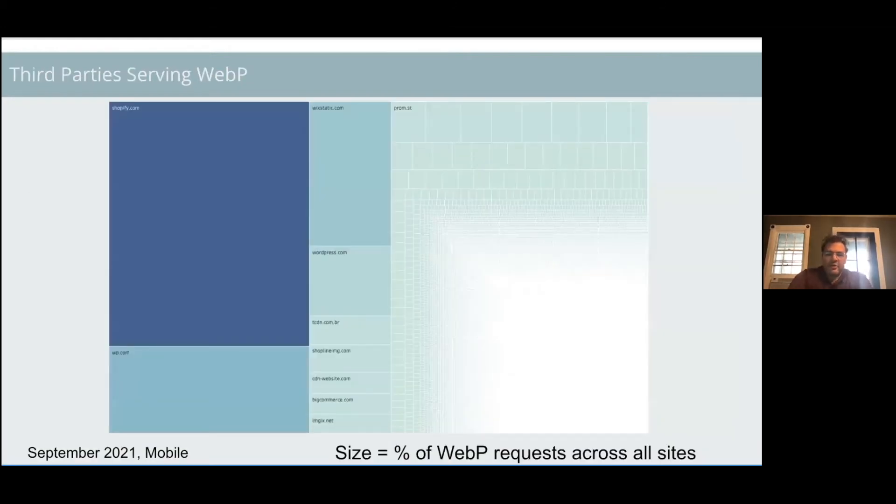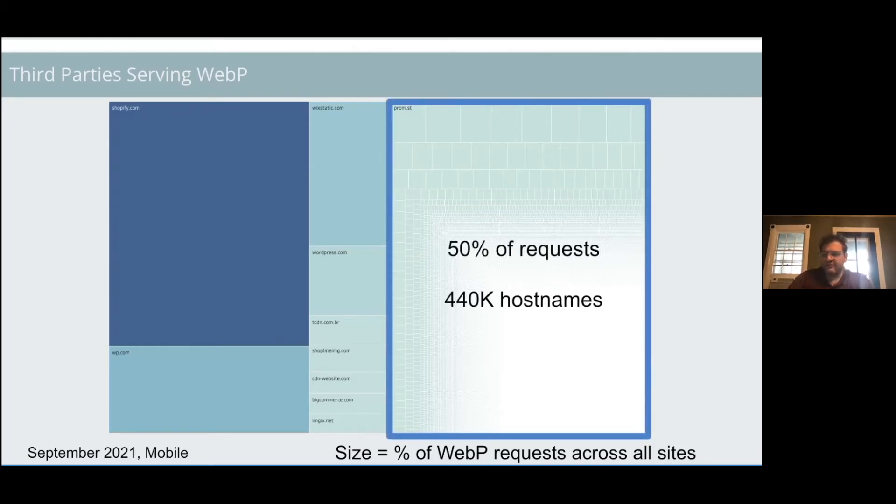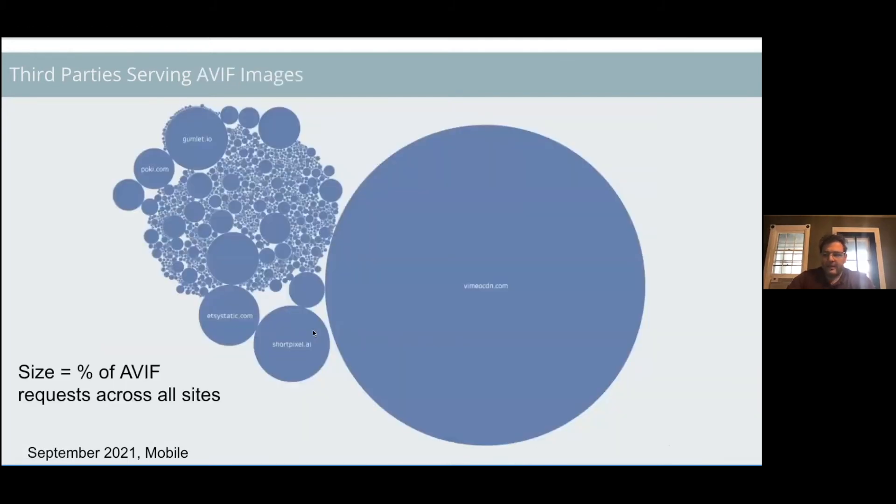When looking at third parties serving WebP, it's split almost right down the middle between large third parties and the rest of the web. Shopify, WordPress, and Wix seem to dominate in terms of WebP image content being delivered — and as we saw in one of the earlier talks, WordPress recently added WebP support. That other half is 440,000 hostnames, about 50% of the requests. For AVIF, Vimeo is the bulk of AVIF requests — more than half of all requests — with a few other third parties: Gumlet, Pokey, Etsy Static, Short Pixel, and so forth.